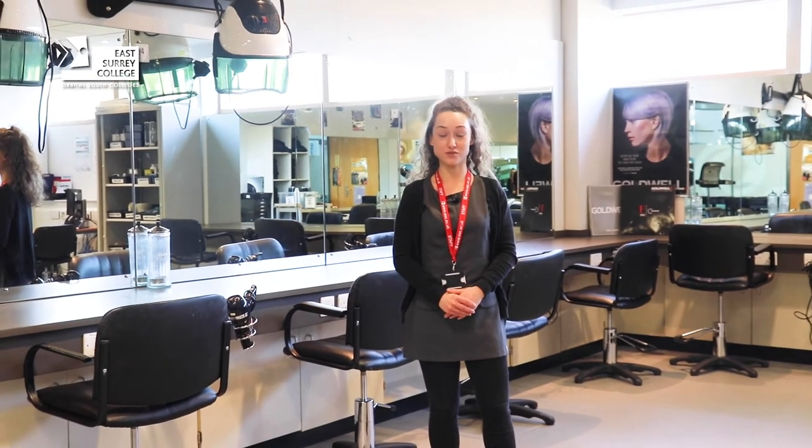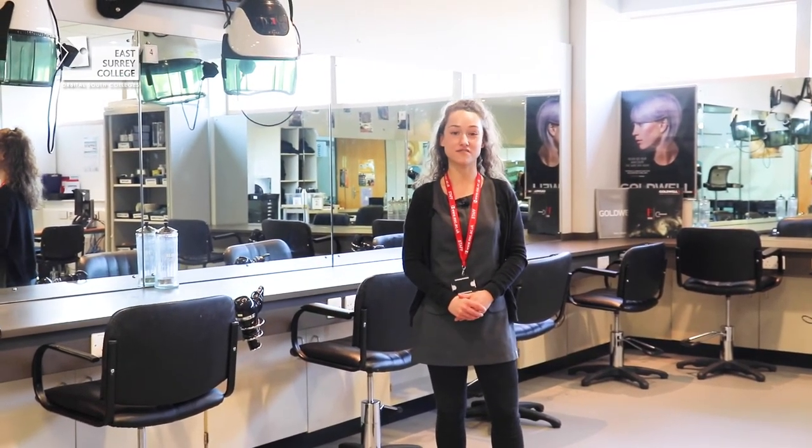Thank you for coming on this tour with me. If you would like any more information please visit our website.